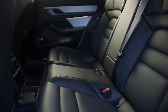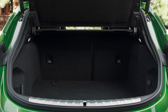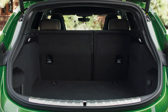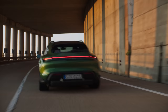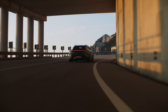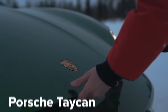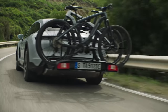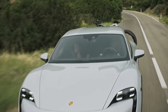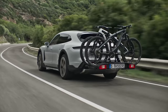The Taycan Cross Turismo doesn't look as slinky as the regular Taycan, but this means it's a bit more practical. There's no extra legroom in the back, but the new car does come with more headroom, and the boot is bigger too — you get 446 litres in the 4 and 4S models, and 405 litres in the Turbo and Turbo S cars, about 40 litres more than the regular Taycan. The front boot remains 84 litres. You can also get the Cross Turismo with a special bike carrier that holds three bikes and lets you open the boot without removing them.